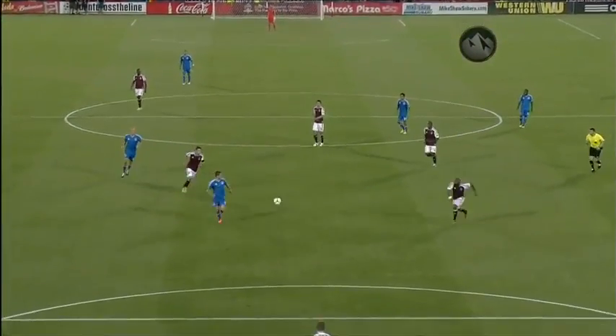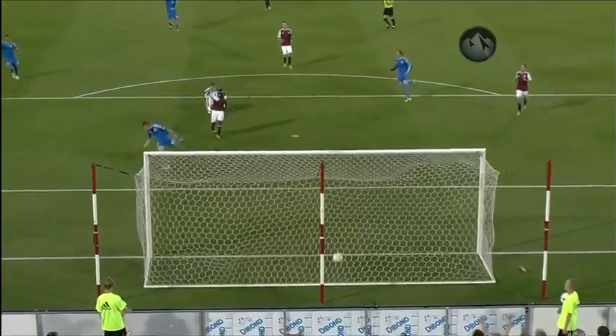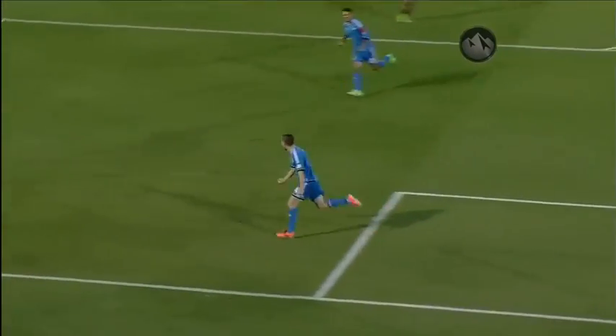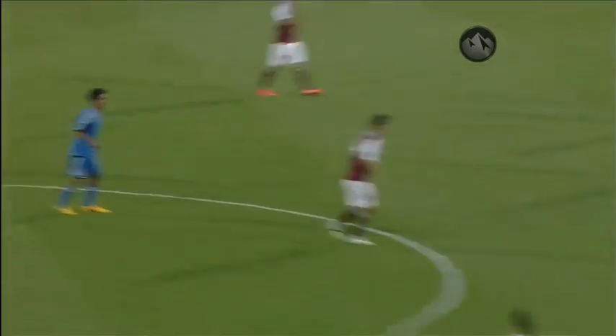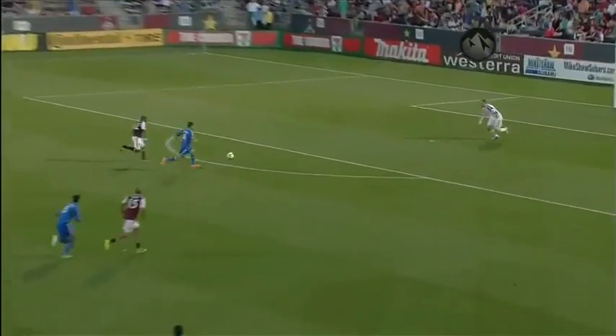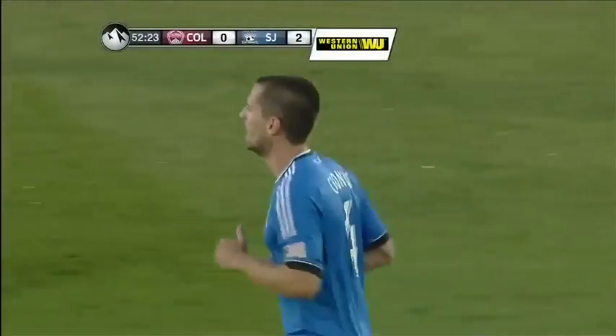You can see the second run from midfield gets the defense split. Drew Moore and Marvell Wynn — it just opened wide up as soon as Drew Moore went in. Watch Drew Moore: he's marking Linhart, and as he comes in, there's a big gap in behind. Marvell tries to cover it, can't get in enough. Great run by Cronin out of the midfield.